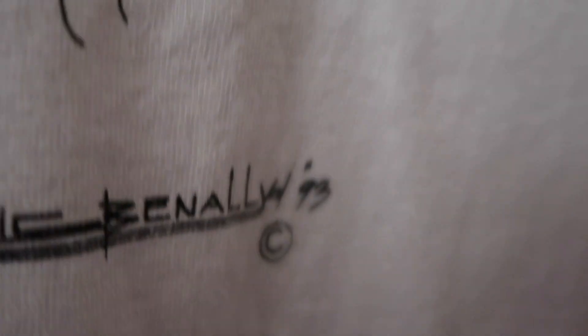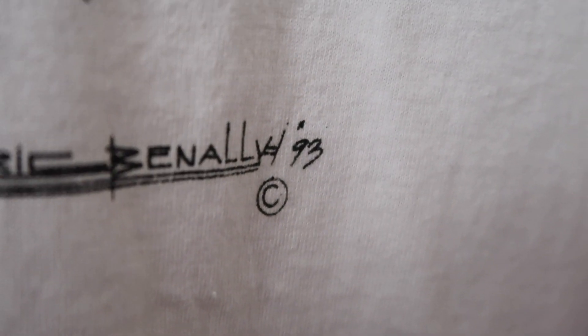Now that we have a broad view of the different eras and decades of Hanes tags, how do we get more specific than those five-to-ten-year periods? There are a few ways. One of them is the copyright date on the art printed on the t-shirt. If your t-shirt has art printed on it, it's common to have a copyright date. Looking at this t-shirt here, we can see the art has a copyright date of 1993.